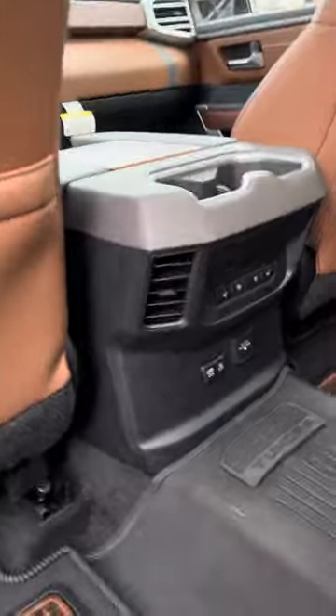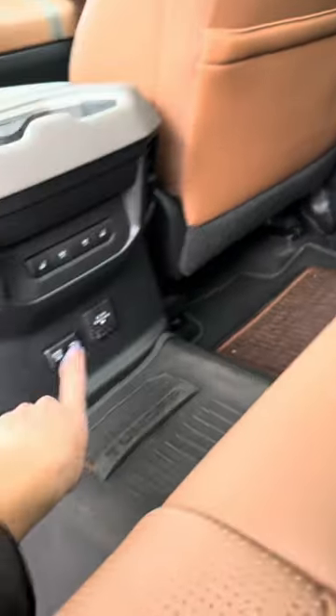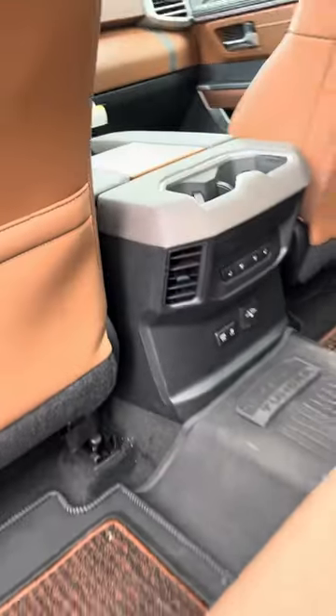Oh yeah, back seats — we have heated and cooled back row seats. Plug-ins for phones and iPads.